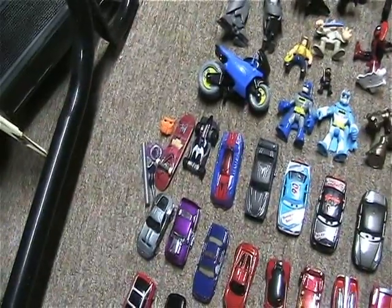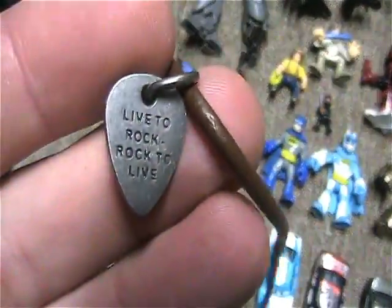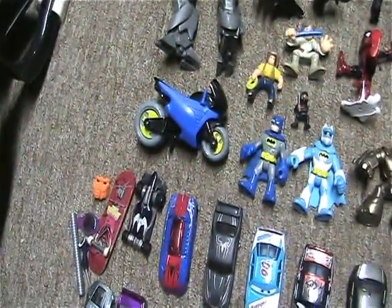There's a little tag on here that says 'God Bless America' and 'Live to Rock, Rock to Live.'